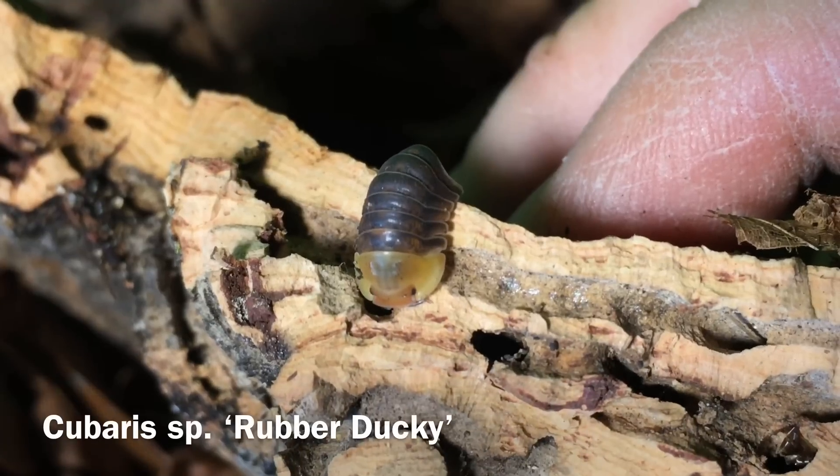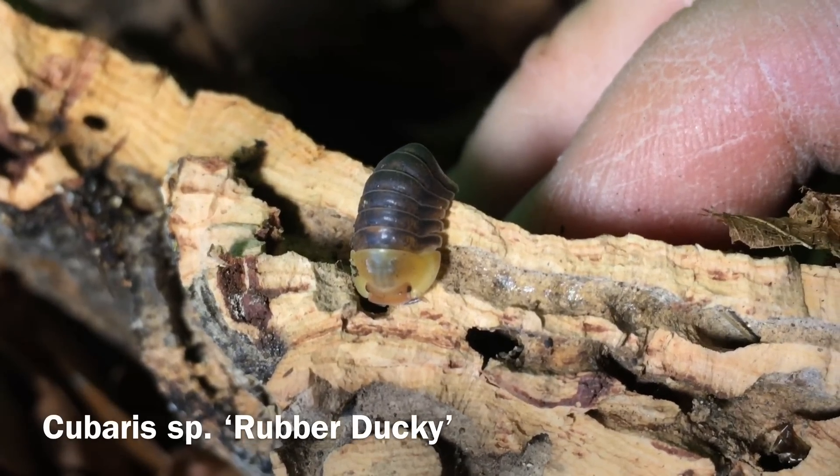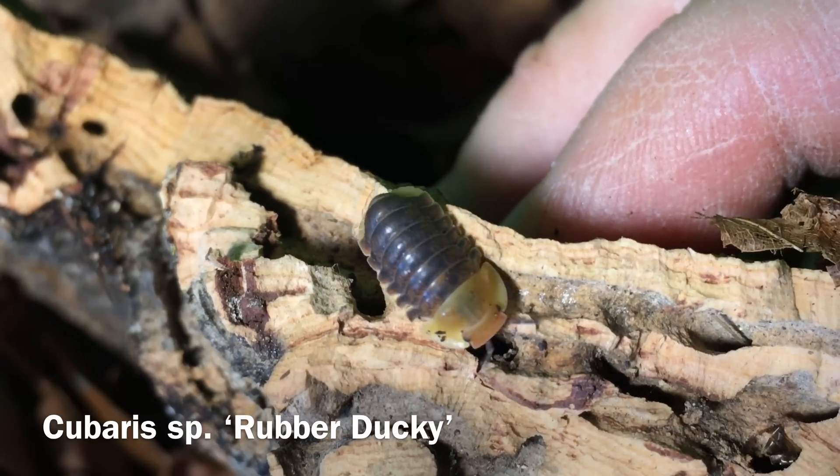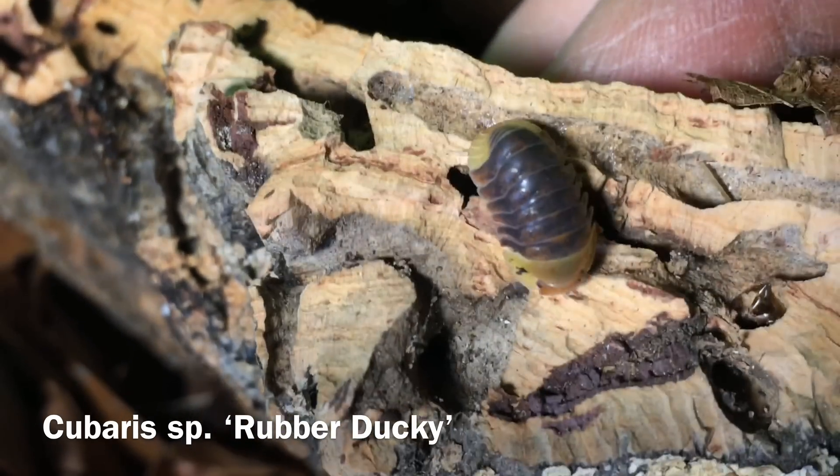Another disadvantage — and this only applies to a few species — is that some of the newer or more exotic isopods on the market can be pretty expensive. Some are up to $30 each, and if you want to start a colony with 10 of them, that can get pretty pricey. But as I mentioned, most are much cheaper — most isopods are individually $1 or $2, so you can get a colony for $10 to $15. It's really not bad at all.